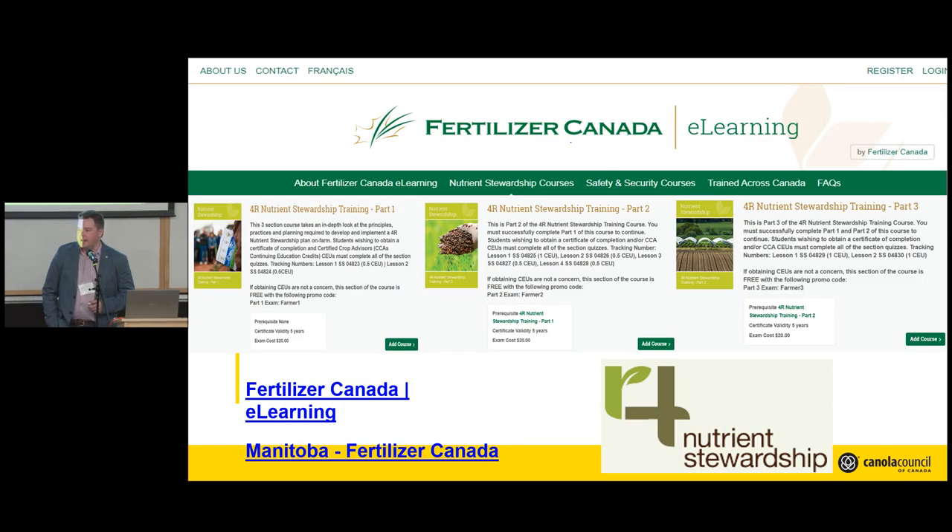Steve Barron is also in the crowd here — way in the back. Regarding the 4R designation: this certification is offered by Fertilizer Canada. On their website there are three specific sections you need to complete to get the designation eligible for this program. There are other 4R courses available, but these three are the ones required. You could complete them in an afternoon — it's really straightforward. You guys already know all this stuff. Get that certification and we can keep moving forward on nitrous oxide emissions reduction and increasing productivity.